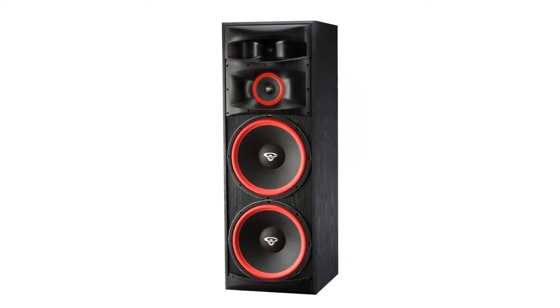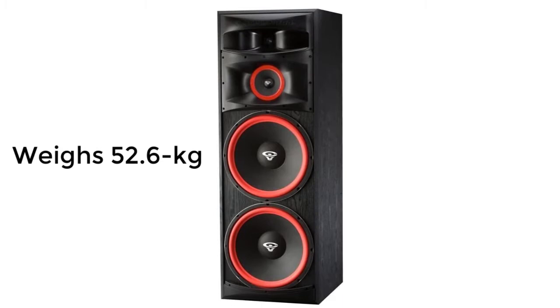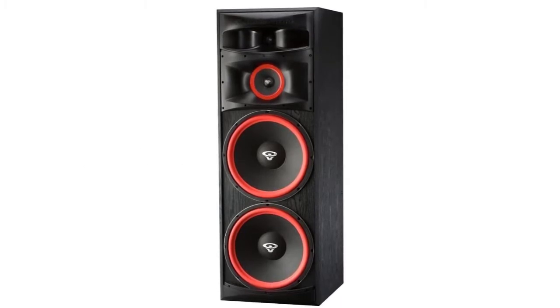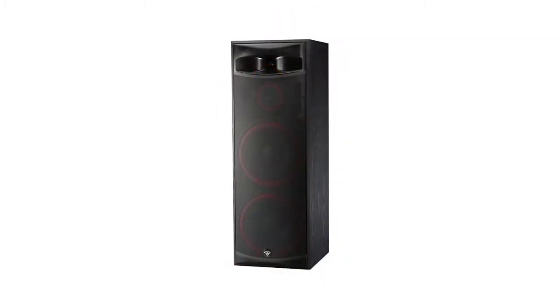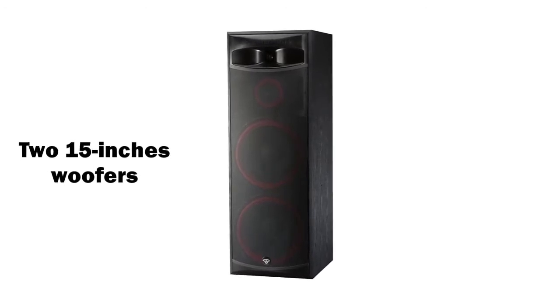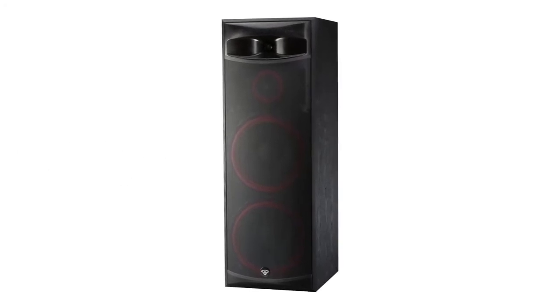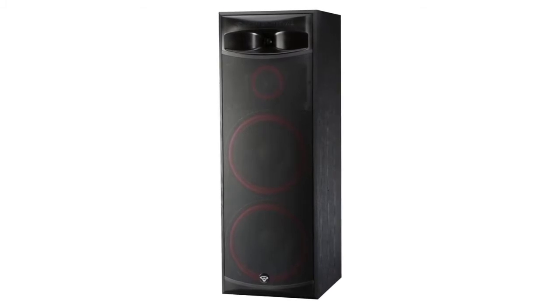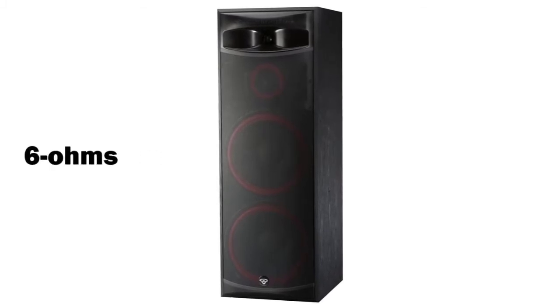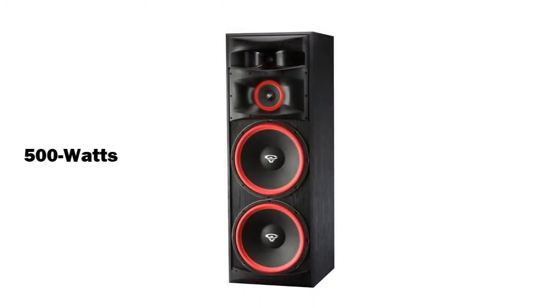Since this speaker weighs 52.6 kg, which is bulky, you might need some people to help you with the installation process. Otherwise, the initializing stage is simple. You will require two 15-inch woofers and a mid-range 6-inch tweeter. If you have some speaker knowledge, you can do it yourself easily. It has an impedance of 6 ohms, which is low and easy to drive, and it can handle a peak of 500 watts. Be vigilant not to surpass that limit during installation.